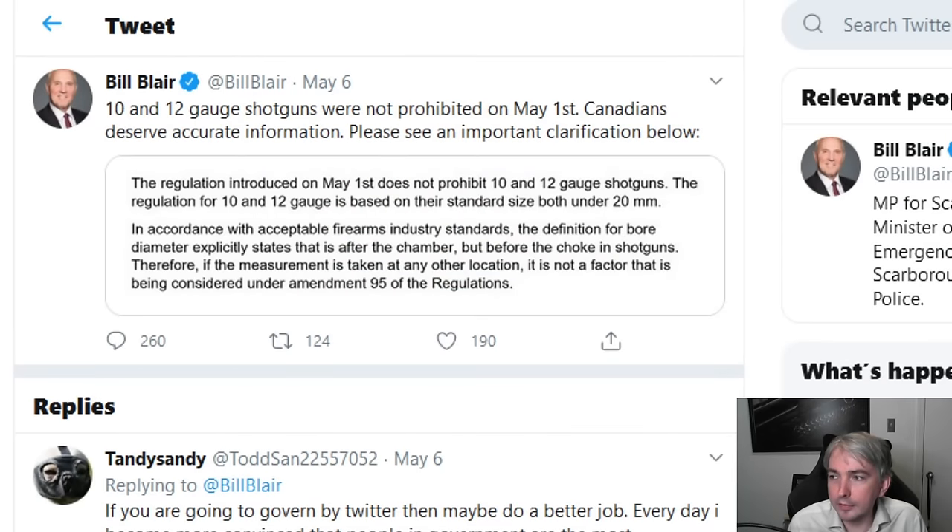I want to return to Bill Blair's comments. He says the regulation for 10 and 12 gauge is based on their standard size, both under 20 millimeters. This is legally incorrect — it's flat-out wrong. Because each firearm in and of itself — this particular gun, this unique gun — is going to be classified based on its actual unique characteristics. Every single gun is determined as prohibited or not in law based on its particular features, not based on standard size specifications. This is a flat-out incorrect statement.